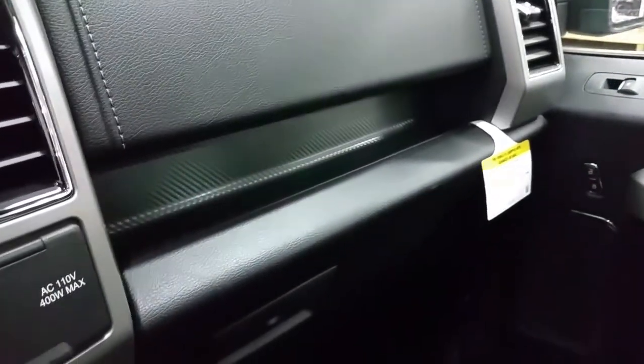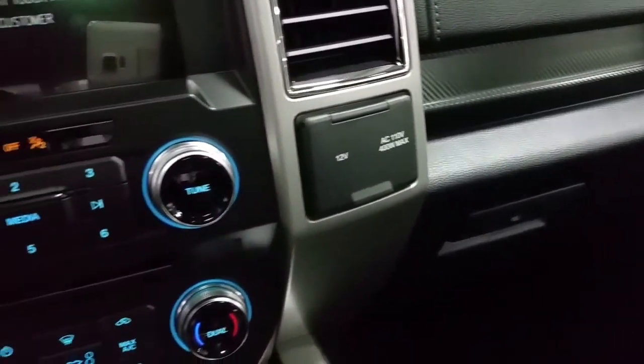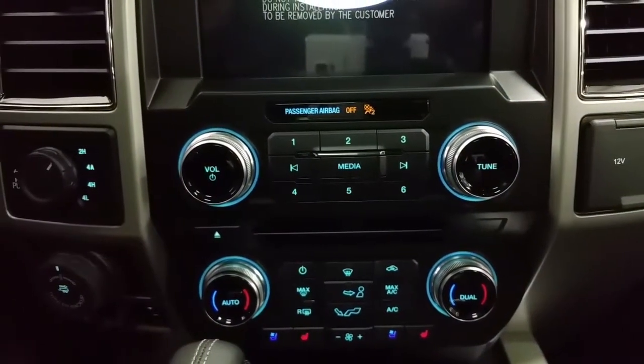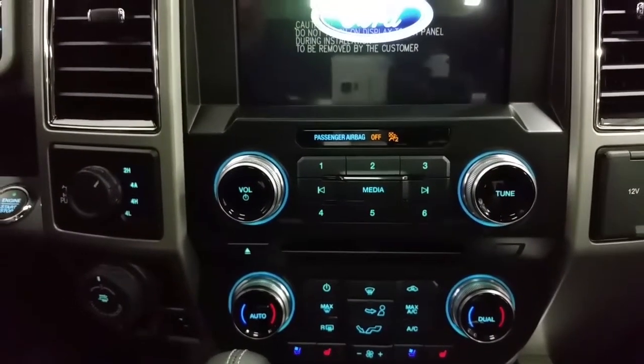We have a locking glove box switch key, 12-volt and 110 power outlet, smart drive USB speed port, dual climate control zones, air conditioning and rear window defrost, electronic shifting four-wheel drive, a trailer brake controller, and push button engine start.